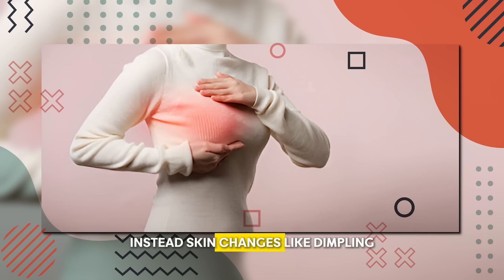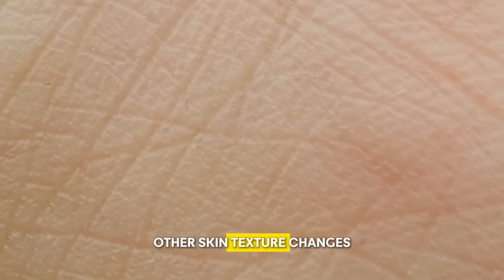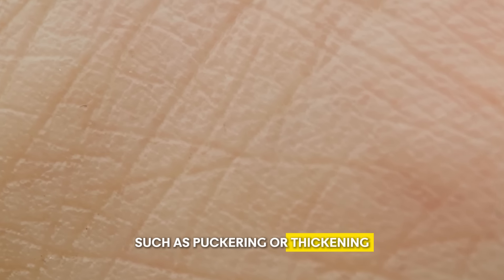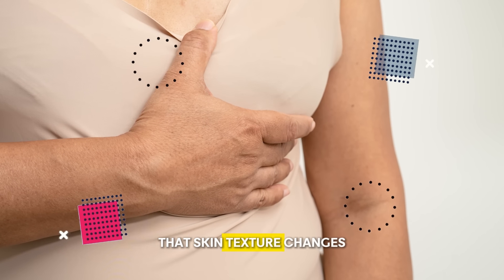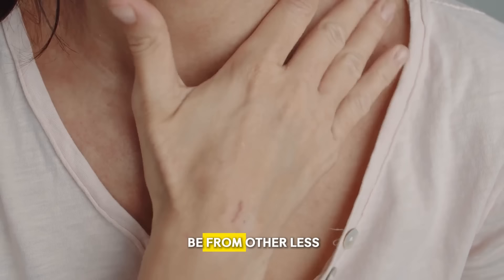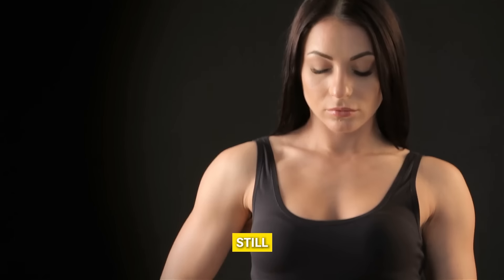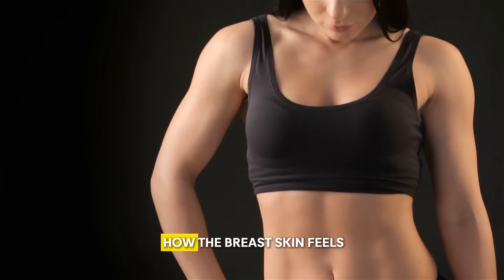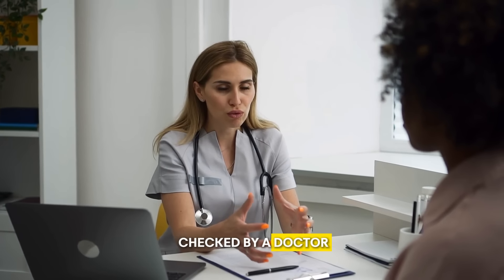Unlike other types of breast cancer, IBC mostly does not form a clear lump. Instead, skin changes like dimpling are important symptoms to recognize. Other skin texture changes such as puckering or thickening also occur. These changes are subtle at first but become more prominent over time. Any unexpected changes in how the breast skin feels or looks should be checked by a doctor.